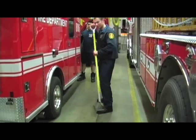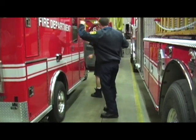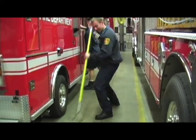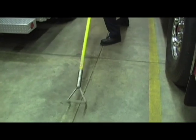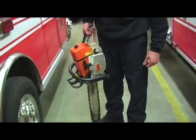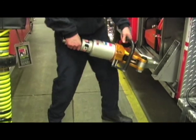This is a tool that truck companies carry. It's called a rubbish hook — it's about six feet long. We use it to sound the roof, to test it and make sure it's not burned out. The AO on the truck will cut with a chainsaw, and then we use the rubbish hook to pull the wood and composition off so we can ventilate the building.